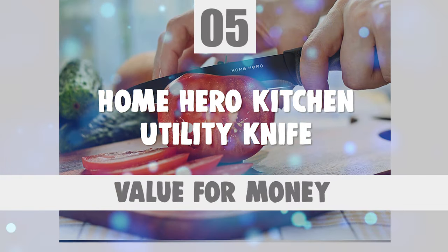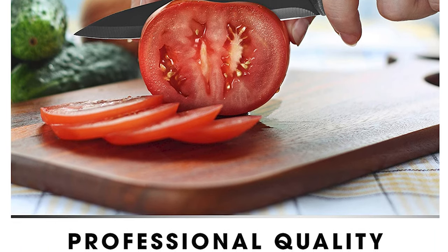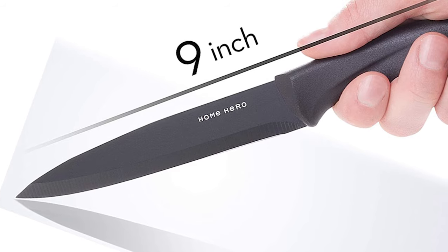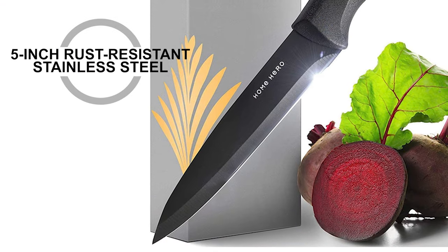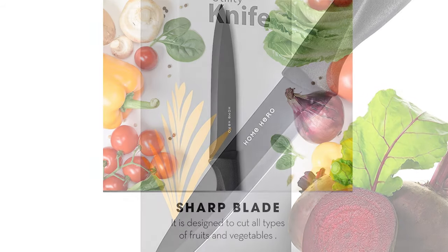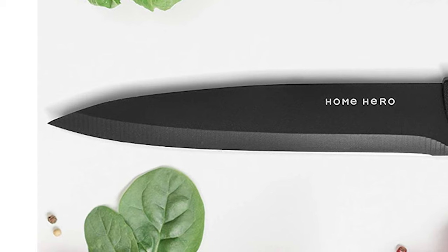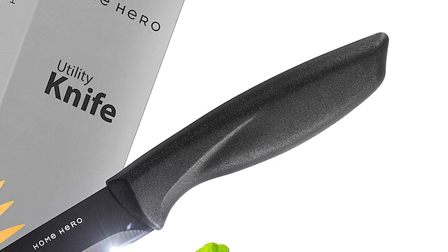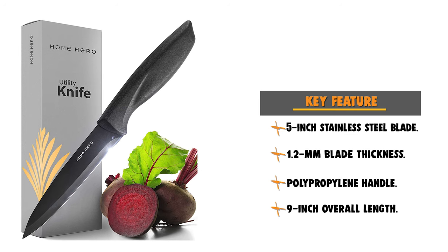Number 5: Home Hero Kitchen Utility Knife. The Home Hero Utility Knife was specially designed to slice and dice all types of fruits and vegetables and to effortlessly remove fat or sinew from meat. The total length is 9 inches. This knife is a must-have for any novice cook or a master. It is constructed of 5-inch rust-resistant stainless steel with a strong curved 1.2mm blade featuring a non-stick coating for easier cutting. It has a plain blade edge and solid polypropylene handles coated in protective TPR, providing a comfortable grip.